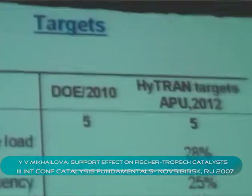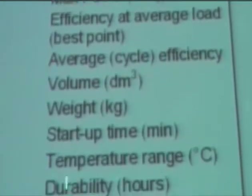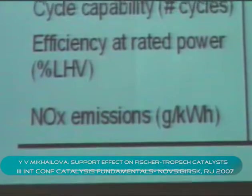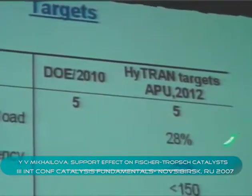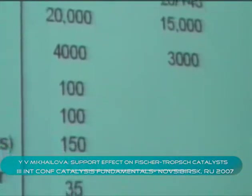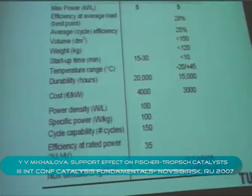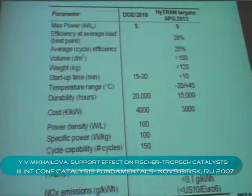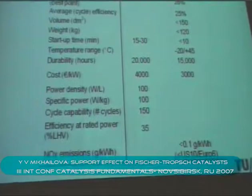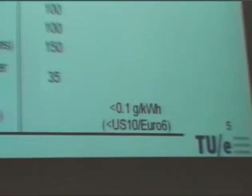The targets for future goals, set for 2012, include maximum power output of one kilowatt, and the system must provide efficiency with a total volume that has to be decreased by almost a factor of 12 from now — so it has to be below 150 liters. This is actually a rather ambitious target, and our project was devoted to increasing the size efficiency of one of the largest reactors in the system. Of course, durability also has to be considerably improved.